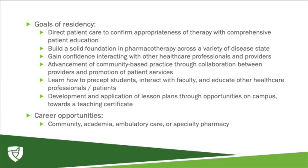Career opportunities with a PGY1 residency in community pharmacy are vast — from owning an independent community pharmacy, initiating patient services in existing pharmacies and outpatient clinics, or working with providers in managing patient care. A community residency offers a broad, well-rounded experience in ambulatory care as well as pharmacy management. The teaching certificate offered through the program also prepares you for opportunities in academia.